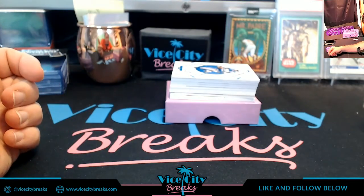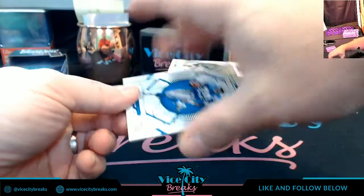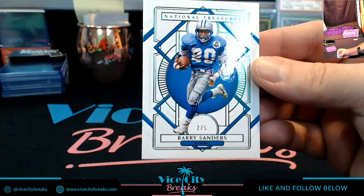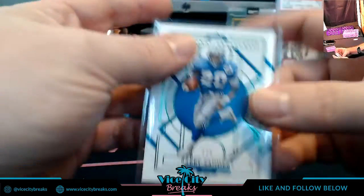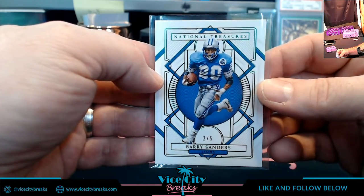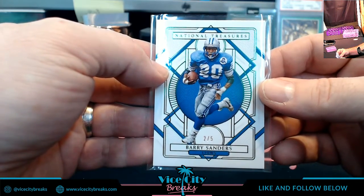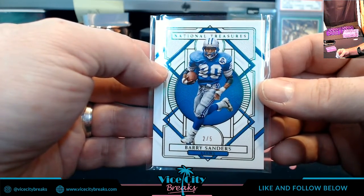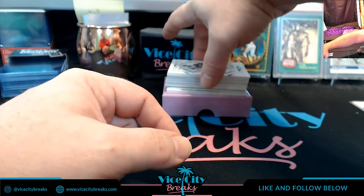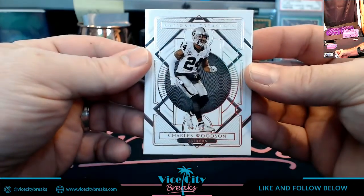Looks like a plate may be sitting in there, so we still got some low-numbered stuff. We'll start off with the Lions — Barry Sanders, two out of five. As a Buccaneer fan, I am legally obligated to dislike Barry Sanders. But he's one of the best to ever do the job. If you ever look up Barry Sanders highlights on YouTube, it's always going to be against the Buccaneers. Always. We will go 86 out of 99 for the Raiders' Charles Woodson next.